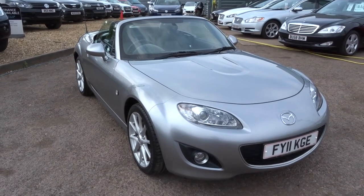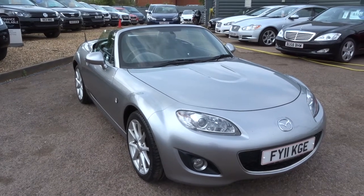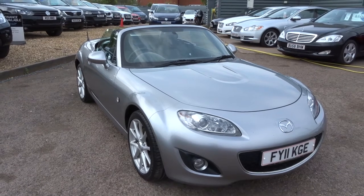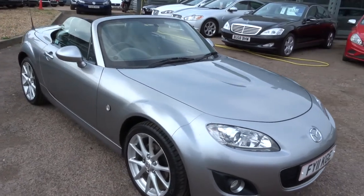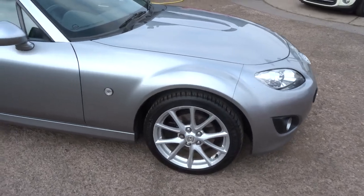Hi, welcome to Country Car. My name is Kevin. I'd just like to show you one of our latest cars just come into stock. It's a Mazda MX-5 Roadster, finished in silver. It's a hardtop Mazda MX-5, automatic electric hardtop, multi-spoke alloy wheels.